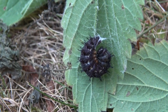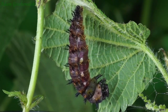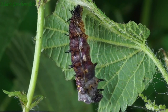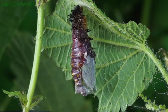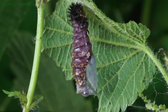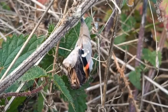This caterpillar is now fully grown and is ready to pupate and begin to turn into a chrysalis. Two weeks later, the butterfly has emerged from its chrysalis.